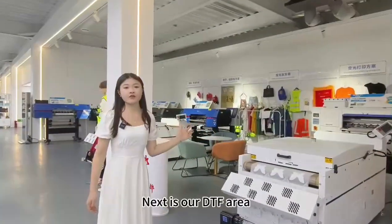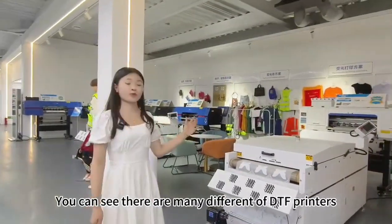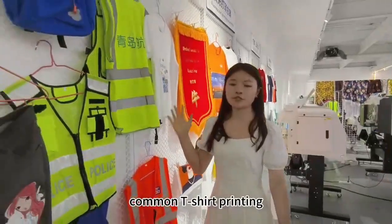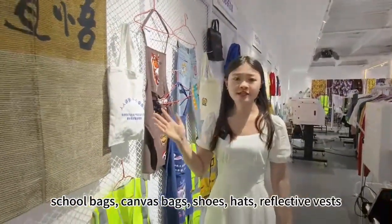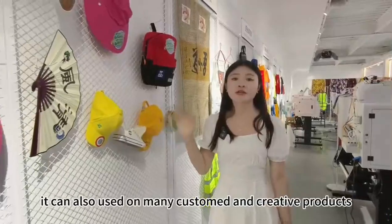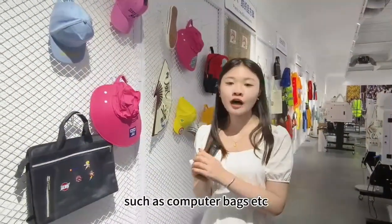Next is our DTF area. You can see there are many different DTF printers here. One wall displays DTF samples, including Coleman T-shirt printing, jeans printing, school bags, cover bags, shoes, hats, and reflective vests. It can also be used on many customers' creative products, such as computer bags, and so on.